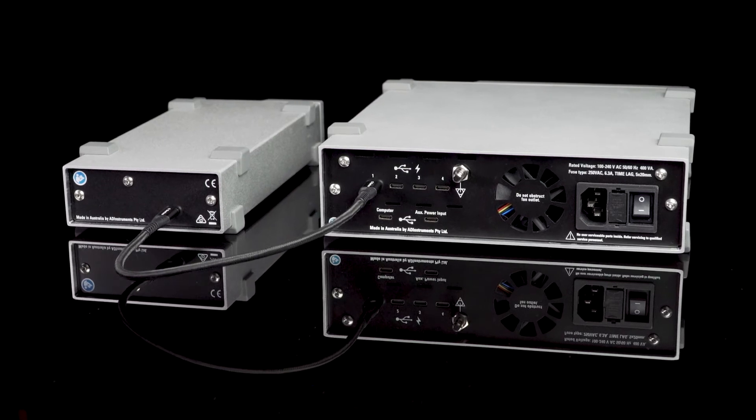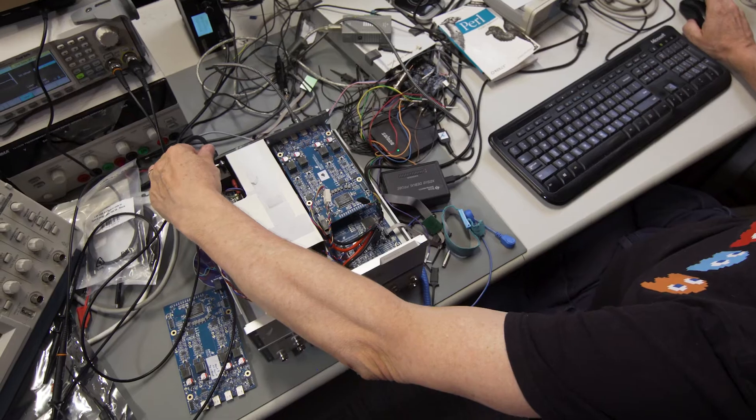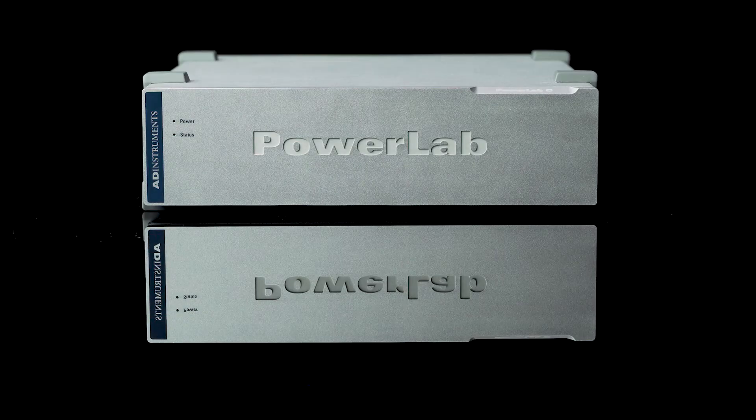You can power it from an external battery or from your laptop. Data is time-synchronized to sub-microsecond levels. There's some really neat new technology hidden under the hood, but mostly it just works as it always did.